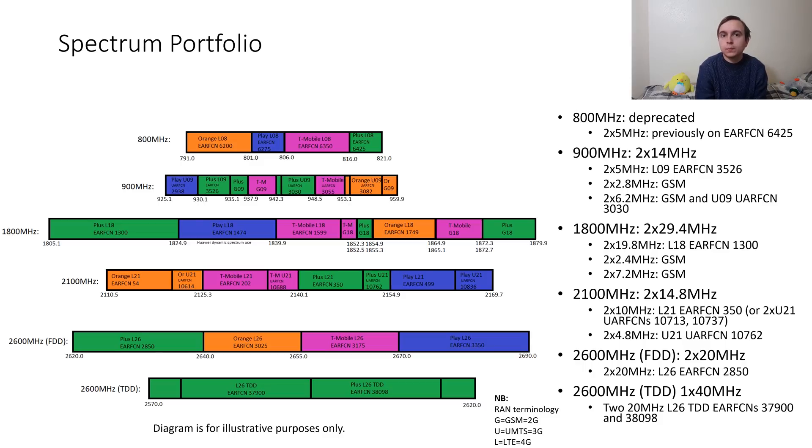Meanwhile, the final blocks of spectrum that Plus possess are 7.2MHz wide in the uplink and downlink directions, and like I said these are used for 2G services. Having such segmented isolated blocks of spectrum was not a problem in the 2G days because you could deploy channels of 2G across these segments. However for 4G, where you want large blocks of contiguous spectrum, it really isn't ideal.